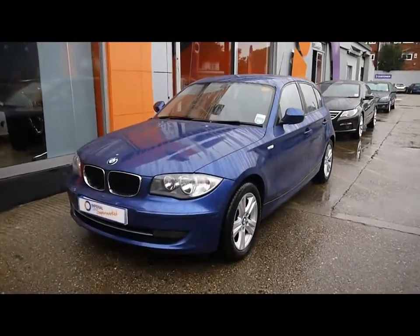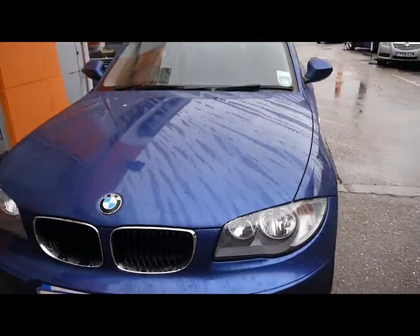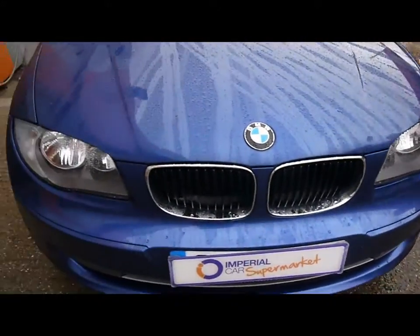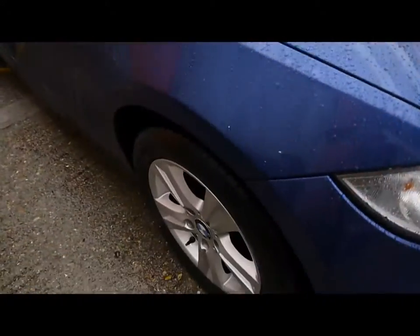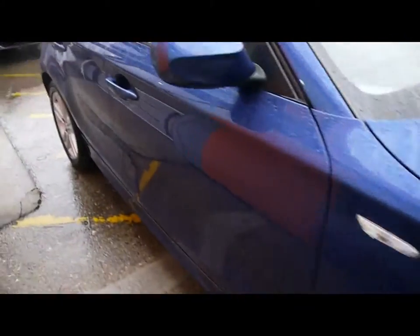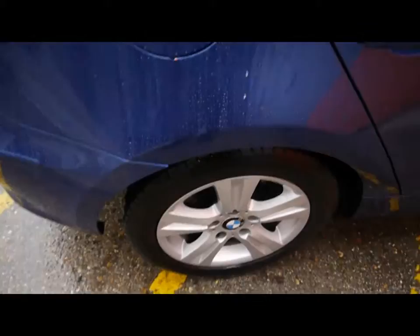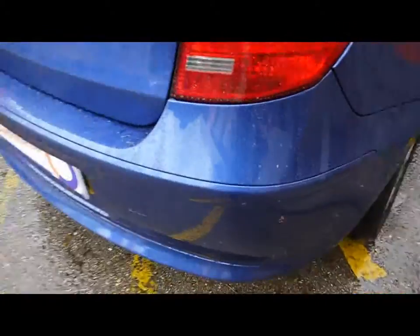Imperial Cars. Today we have a 59 plate BMW 1 Series to show you, finished in blue, five-door hatchback. We're going to take you around the car so you can get a better idea of condition and certain features of the vehicle, including the 16-inch alloy wheels, great condition bodywork, and rear parking assist sensors.